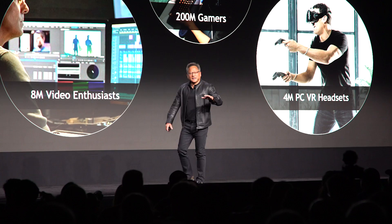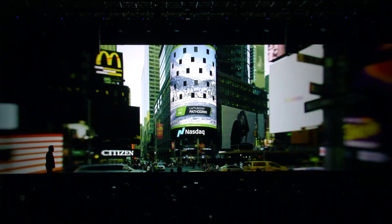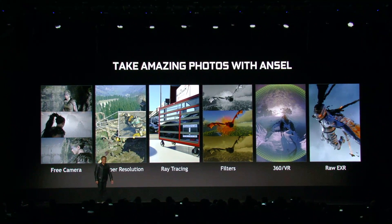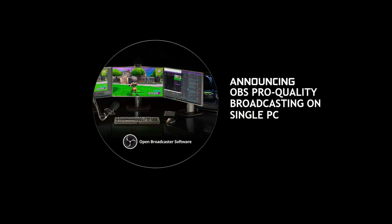He also talked about how RTX is here for content creators. With RTX, Autodesk Arnold interactive rendering is now possible, as is RED video editing on desktops and laptops. Game broadcasters can also take advantage of RTX with the optimized streaming software OBS, enabling pro broadcasting on a single PC.